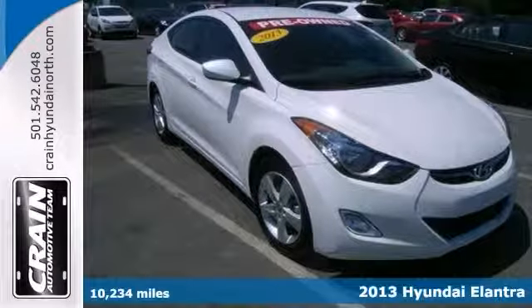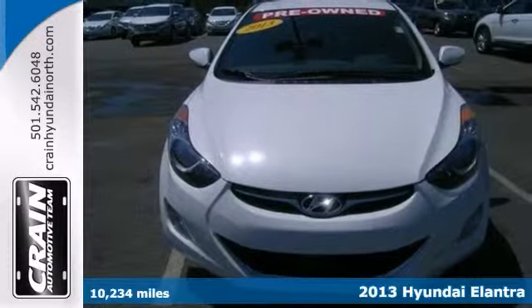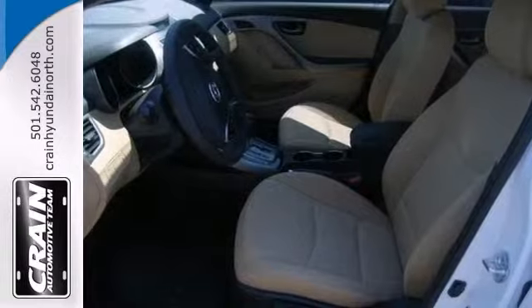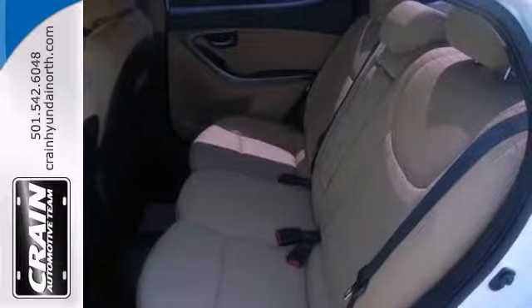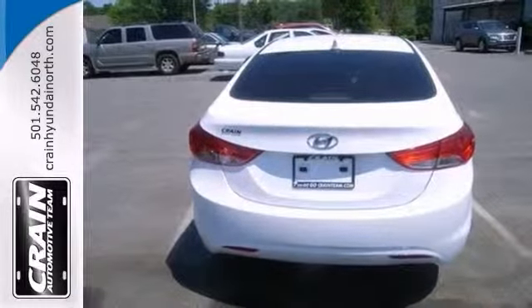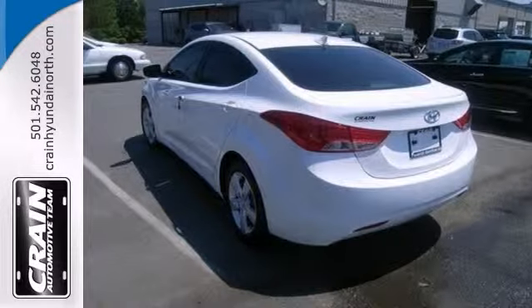Here's a well-kept one-owner 2013 Hyundai Elantra GLS with a full Carfax history report. This impressive Hyundai has great fuel efficiency to make you quickly realize what you've been missing out on in life. Its noteworthy fuel economy and minimal emissions make this vehicle's value a cut above the rest. It's in great condition both inside and out. Come see it for yourself today.